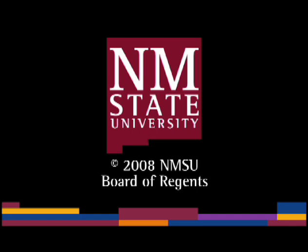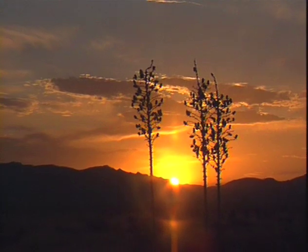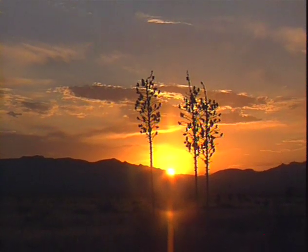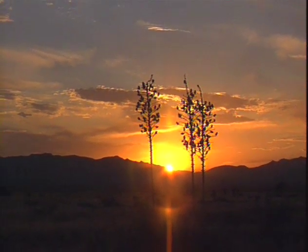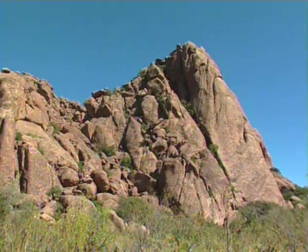The following is a production of New Mexico State University. New Mexico, the Chile capital of the world, known for clear skies, wide open spaces, and agriculture.